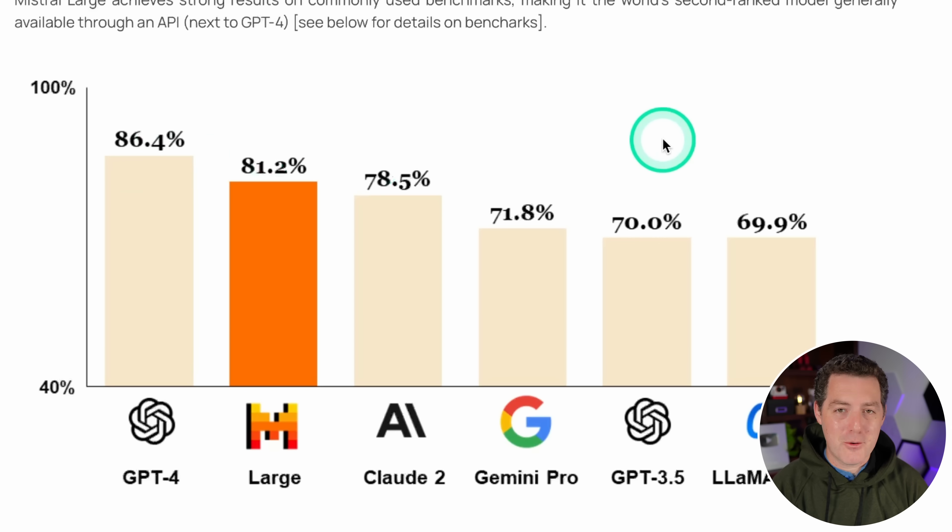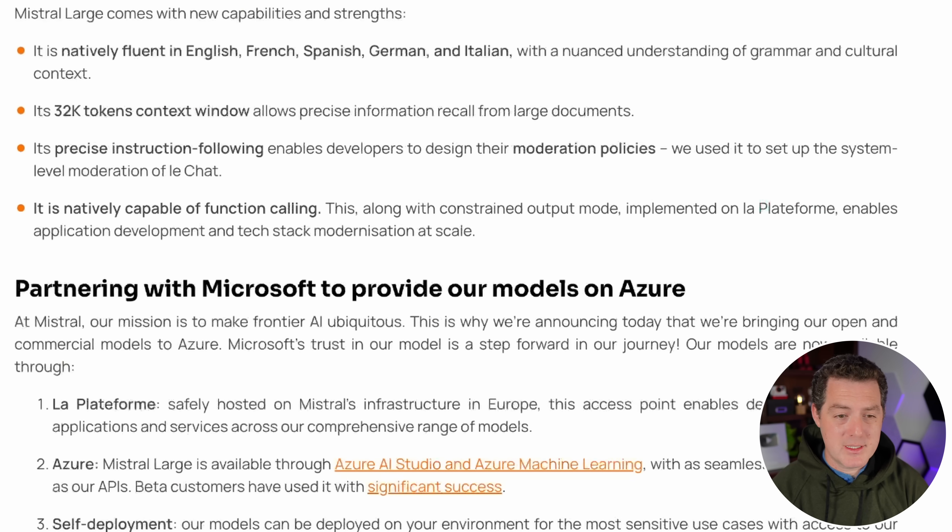So GPT-4 is still the best. Then we have Claude 2, Gemini Pro at 71%, GPT-3.5 at 70%, and Llama 2 70B — the only fully open source model on this list — at almost 70%. I'm really excited to see Llama 3 come. It is natively fluent in English, French, Spanish, German, and Italian, with nuanced understanding of grammar and cultural context. It has a 32K token window, which is not really a lot. GPT-4 has 128,000 tokens, and Gemini Pro 1.5 has a million tokens, which I just got access to.